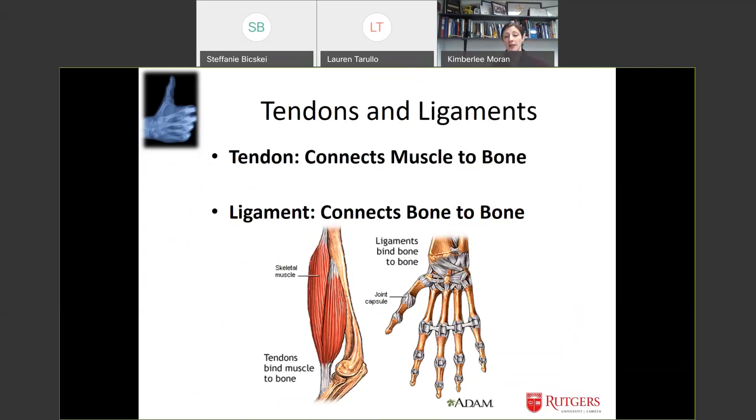Bones are the scaffolding that muscles hang from. Tendons connect muscle to bone and ligaments connect bone to bone, and we see these attachments on bone all the time. On the end of this femur there's a well-defined ridge — that's an area of bone attachment. The bump on the back of a skull is also an area of muscle attachment. The more muscular you are, the more robust these attachment sites. We can use these ridges and lumps and bumps to get a better understanding of the physical strength of the individual and sometimes help determine male from female.